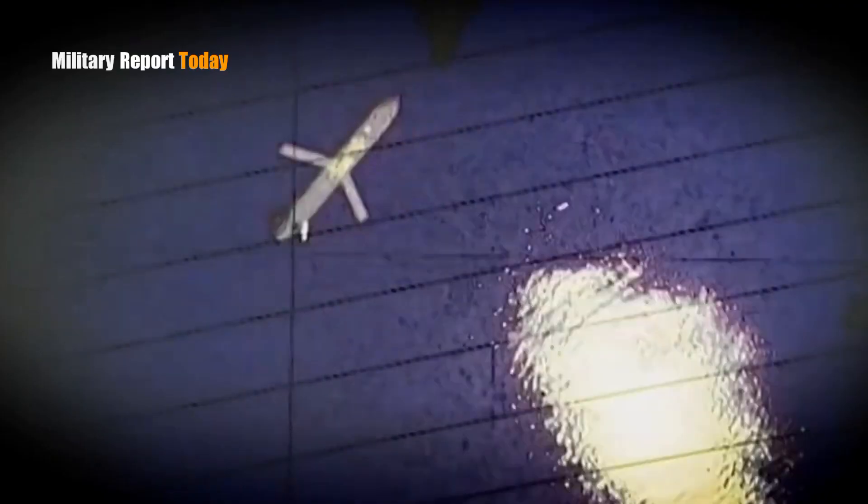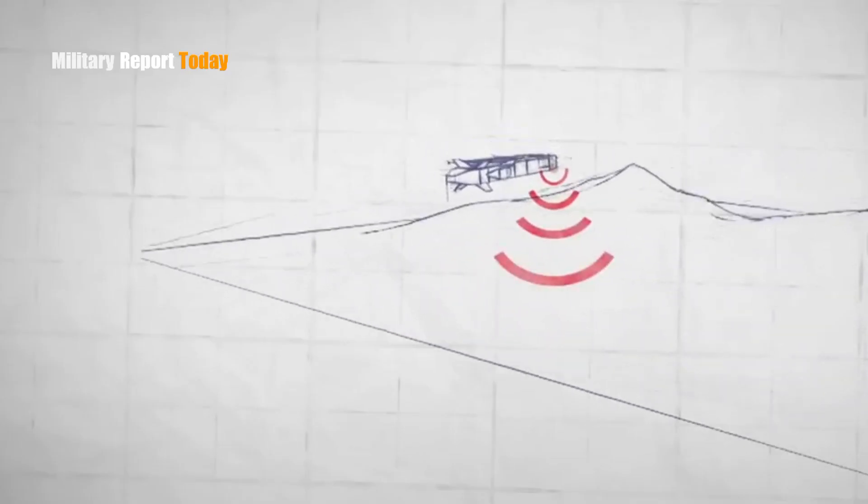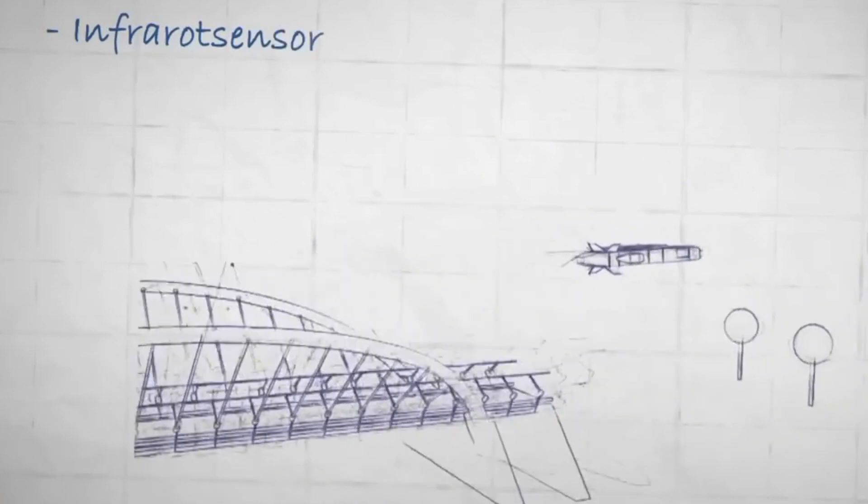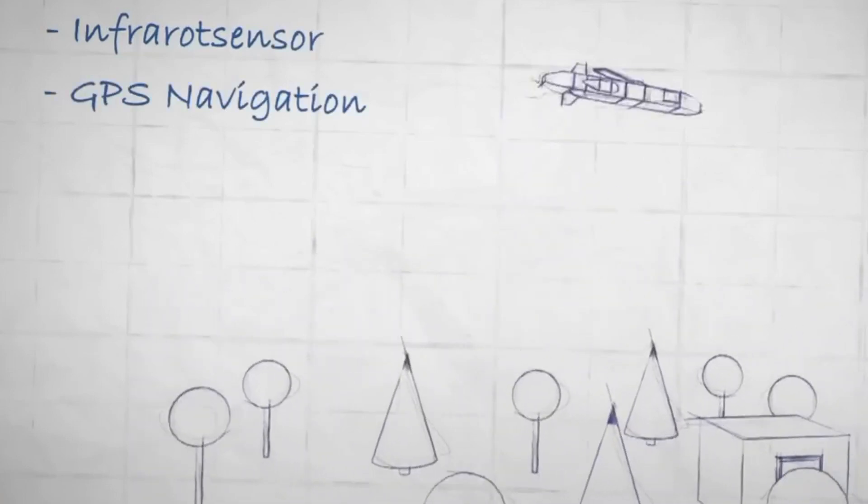The advanced guidance system can direct missiles to destroy target areas. Storm Shadow makes it easier for Ukrainian forces to launch precision strikes against high-value Russian targets that were previously difficult to reach.